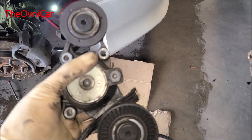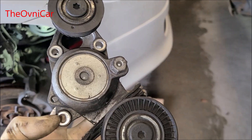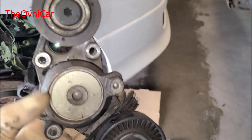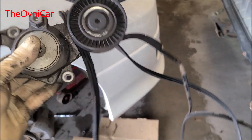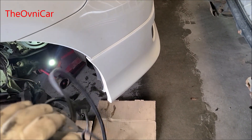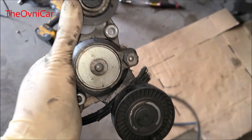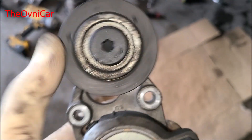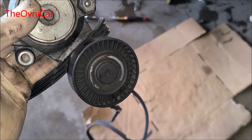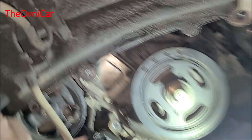Ya salió. Tres tornillos 10: iba a quitar primero este aeropulley, pero se me hizo más fácil quitar este tornillo de aquí abajo, dos arribita, uno escondido. Pues esto se va a reemplazar, todo esto. Muchos no están de acuerdo, pero ya que está afuera, pudo haber sido el causante de que la banda se reventara. Esa parte de abajo tiene que girar libremente. Esta pieza se ordena con todo y las bandas de los accesorios.